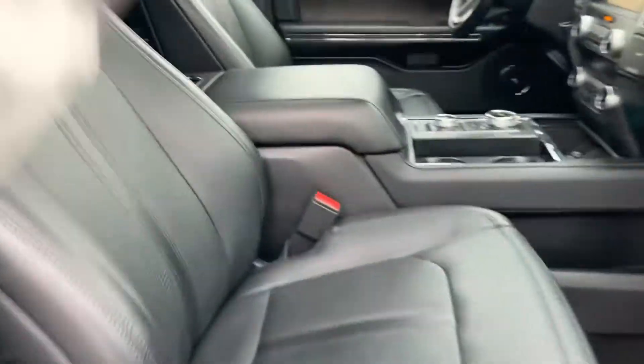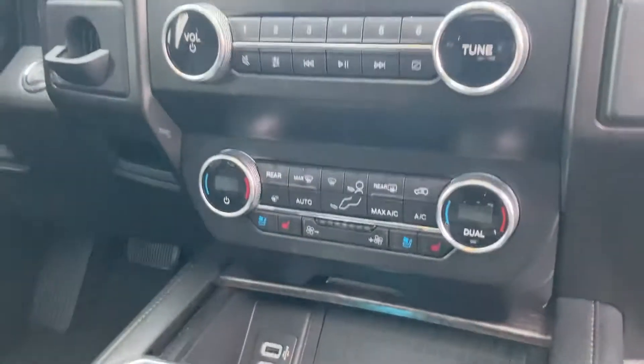Power seats driver side and passenger side, as well as heated and cooled in the front seat. 8-inch screen with navigation. You also get the big sunroof.